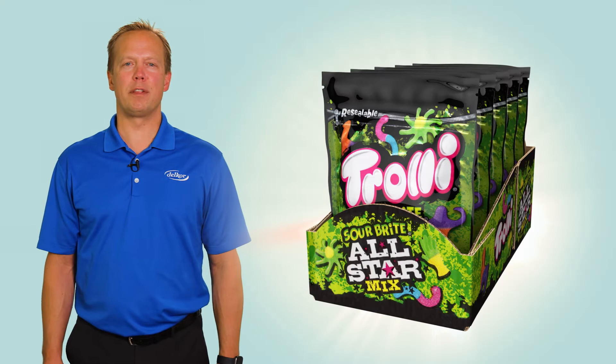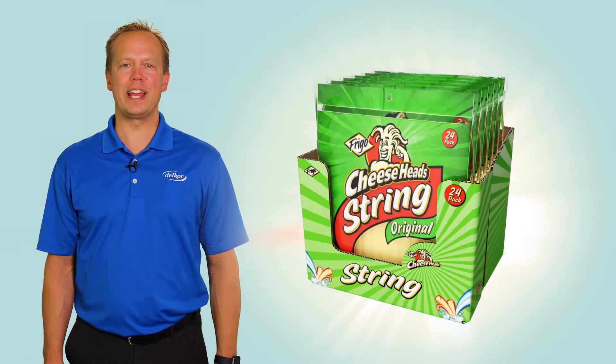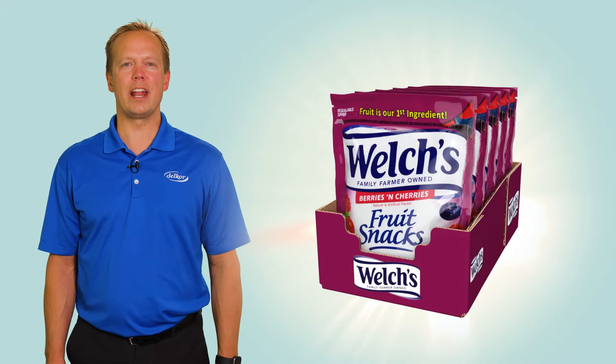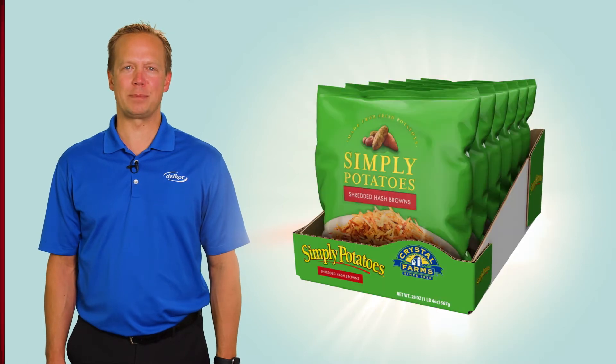Today, Cabrio Case is one of the most popular, economical, great-looking, and easy-to-open packages on the market, and it's produced at a rate of nearly 500 million cases per year.